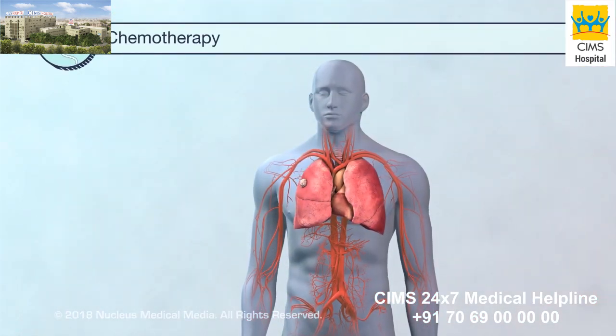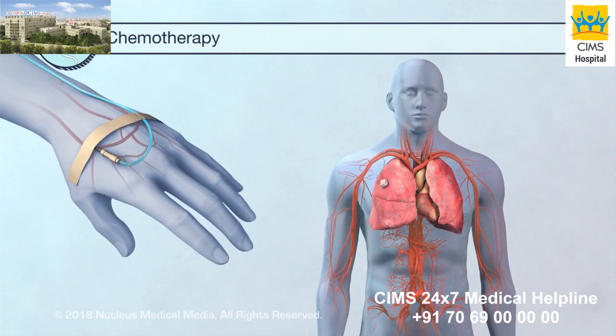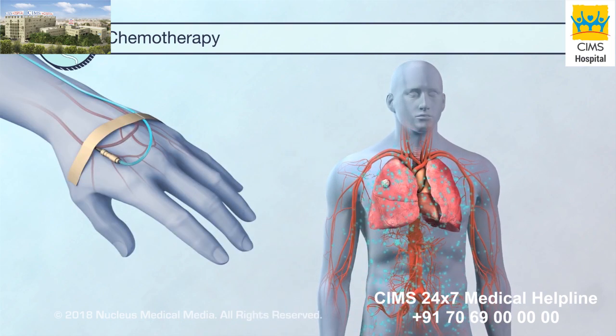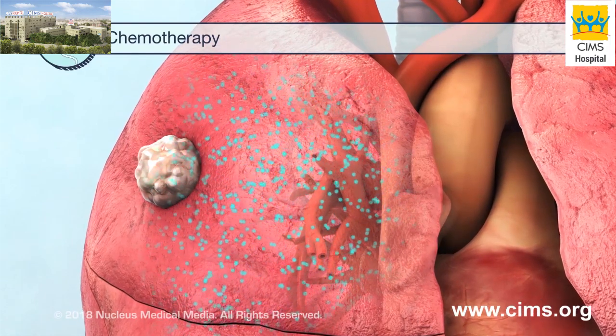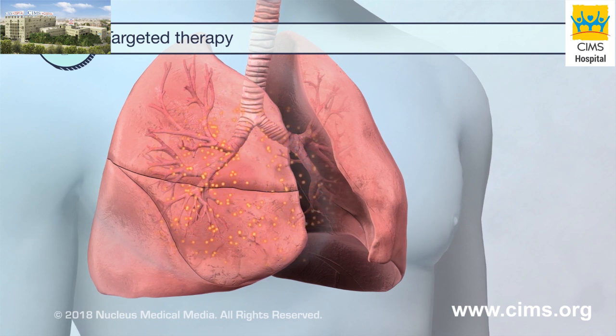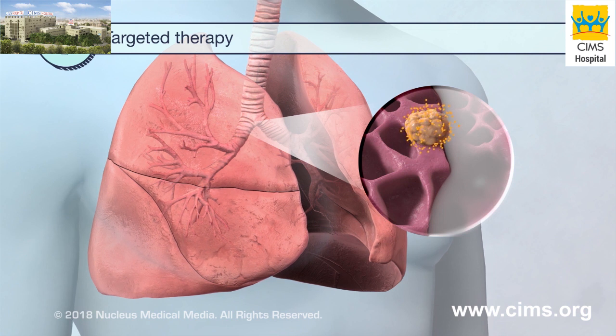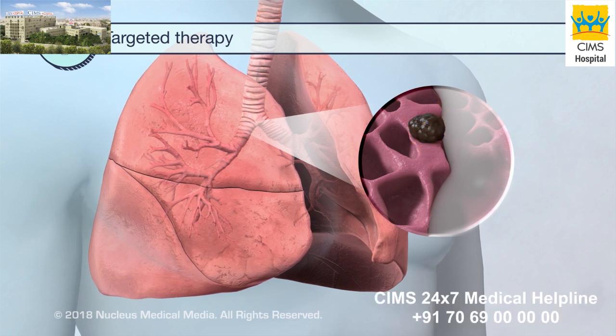Chemotherapy fights cancer by using drugs. These drugs may treat the whole body or they may treat one area. Targeted therapy uses drugs that target specific cancer cells. These drugs prevent the cancer cells from growing and dividing, and since they mainly affect cancer cells, there is less damage to your normal cells.